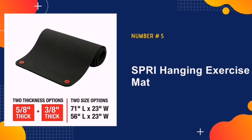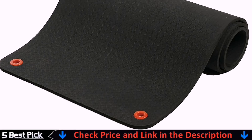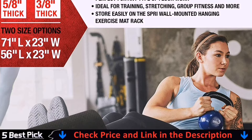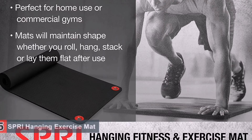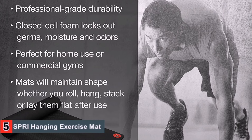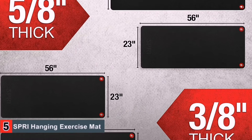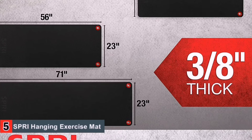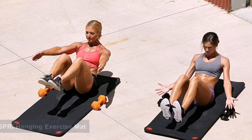Last in our list is the Spry Hanging Exercise Mat. Despite being so thick, it's still quite lightweight. If you want the best workout mat that is thick, comfortable, and portable all packed into one package, then the Spry is an excellent option. No matter if you want to use it for yoga, pilates, stretches, or bodyweight exercises, you'll find that this mat does an excellent job of keeping your body protected from hard surfaces while adding cushiness. The moisture-resistant skin doesn't pull at bare skin and is also quite easy to clean once you're finished.